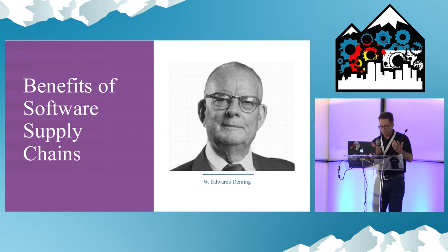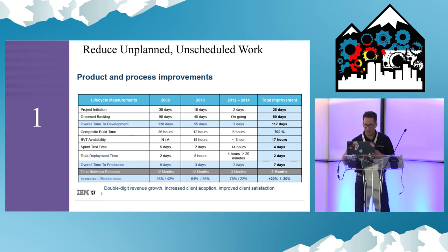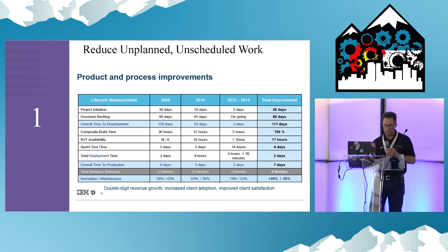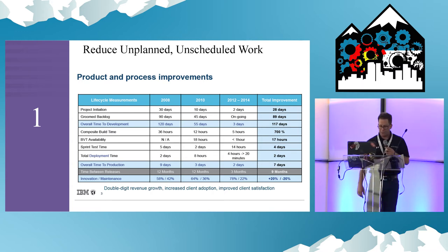So what's all this about? Why should you really care? The benefits are obvious. It starts with unplanned, unscheduled work. Everyone in DevOps agrees — nothing's worse than this. By bringing quality earlier into your process, you eliminate a lot of the waste and the expense of unplanned, unscheduled work.